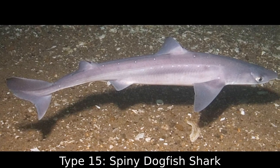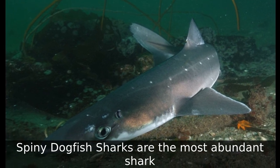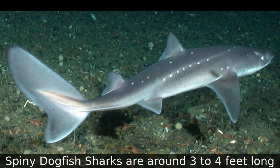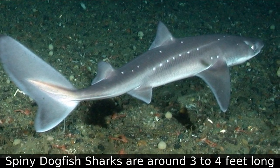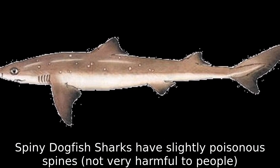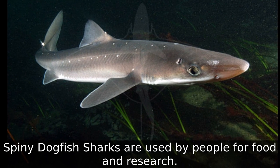Type 15: Spiny Dogfish Shark. Spiny dogfish sharks are the most abundant shark. They are around three to four feet long. Spiny dogfish sharks have slightly poisonous spines, though not very harmful to people. Spiny dogfish sharks are used by people for food and research.